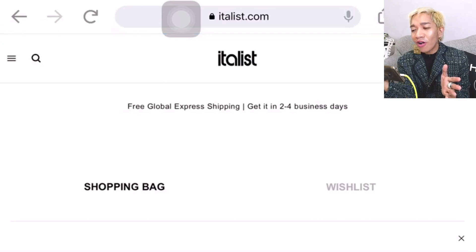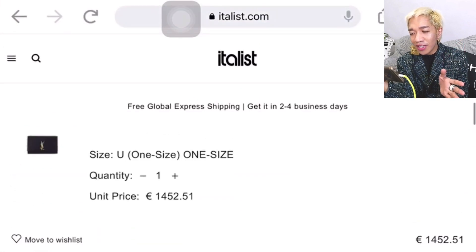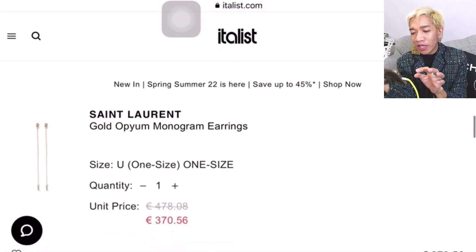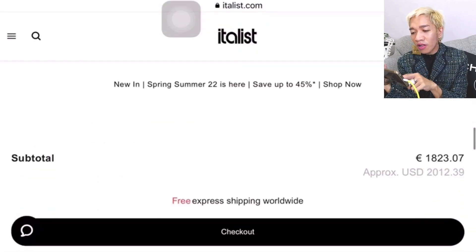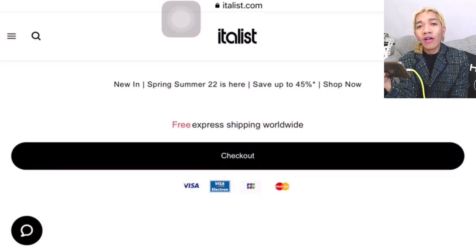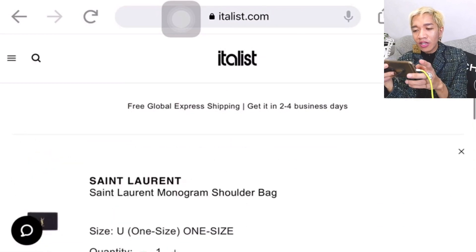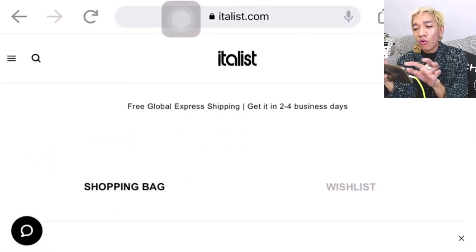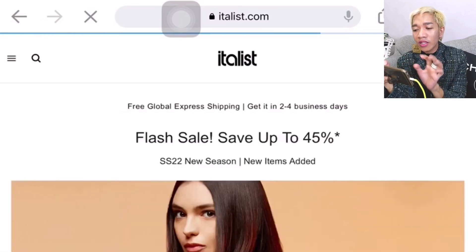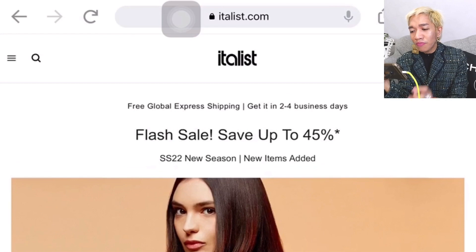Because I already have an account, I should mention that you will need to create an account at Italis.com — it's very easy to do. The item is already in my cart showing the subtotal with free express shipping. At checkout you can pay using your credit card — Visa, Mastercard, and others. To go back and browse more, just click the Italis logo to return to the homepage.